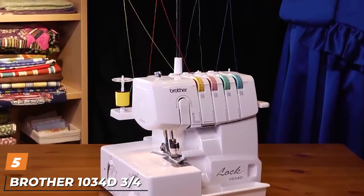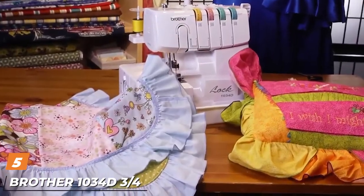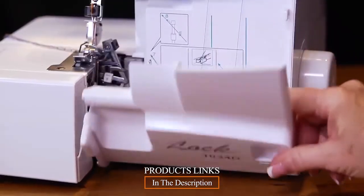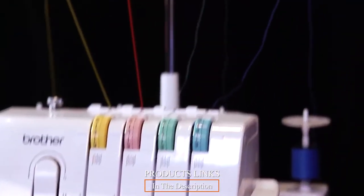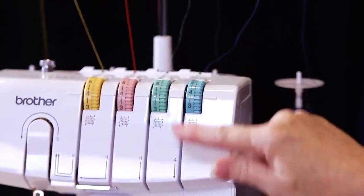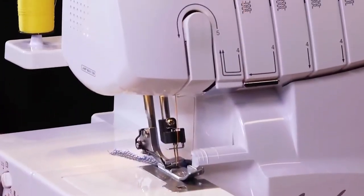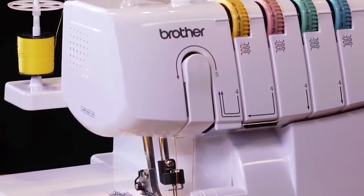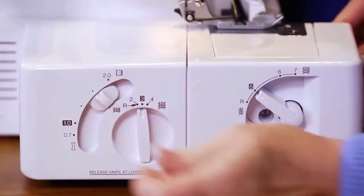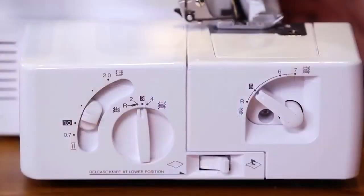The number five position is held by the Brother 1034D three/four thread serger with differential feed. If you are looking for a serger sewing machine, this product is affordable and easy to use. It can accommodate a large range of fabrics including linens, knits, and even formal wear, and the advanced sewer can add decorative edges, spaghetti straps, ruffles, and plenty more.